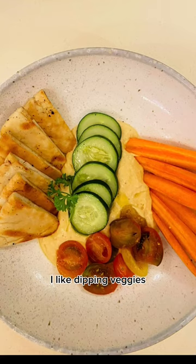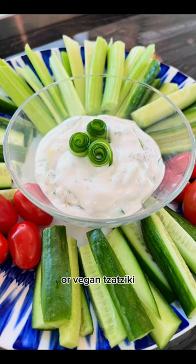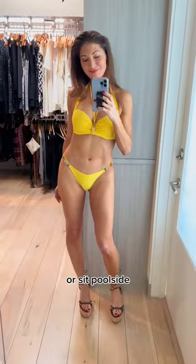For savory snacks, I like dipping veggies or pita in hummus, guacamole, or vegan tzatziki. Once I start seeing my abs, I feel like I'm ready to head to the beach or sit poolside.